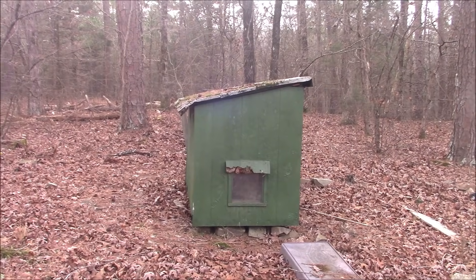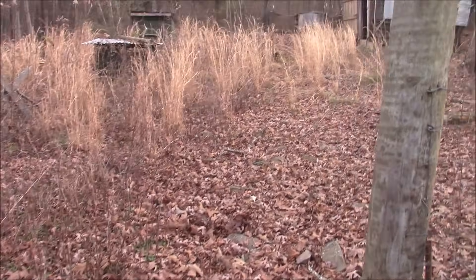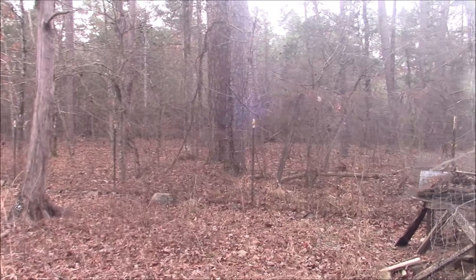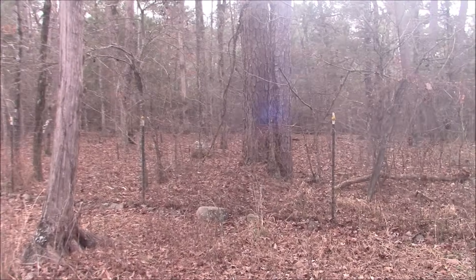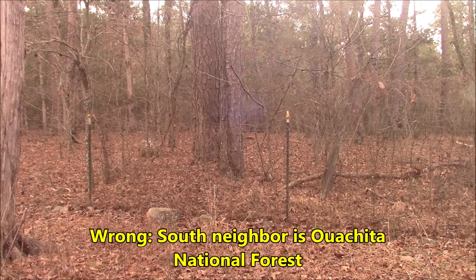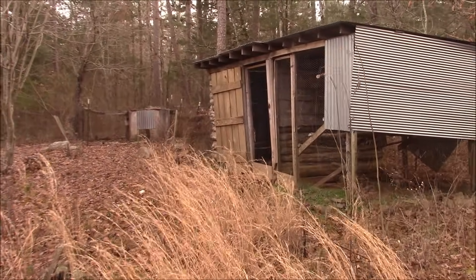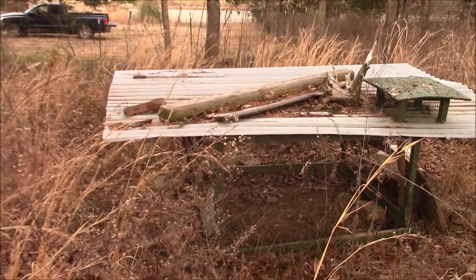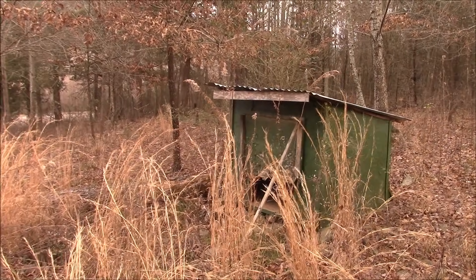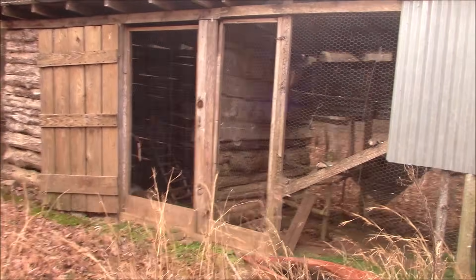The fencing goes all the way back. Here's my little gate. On the other side of that fence is the Ouachita National Forest — so my neighbor to the north is the Ouachita National Forest, which is very cool. And what do we have here — it's a chicken coop! Then we have some other little structures that look like they've been used for raising chickens and dogs — useful stuff.